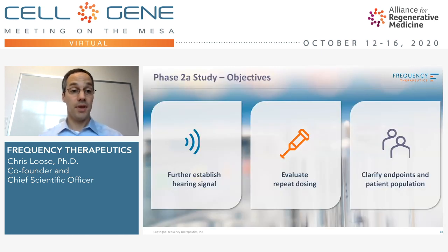We're currently in a phase 2A study where we're looking to further establish this hearing signal. We're also looking at the effect of multiple doses in addition to the one dose we ran in the previous study, and refining our endpoints and patient populations to prepare for future trials.